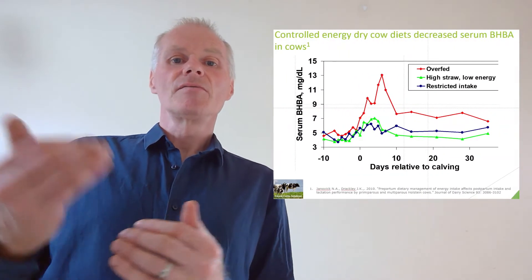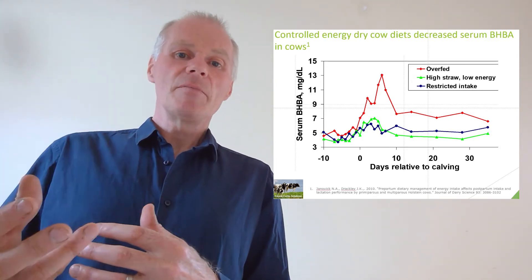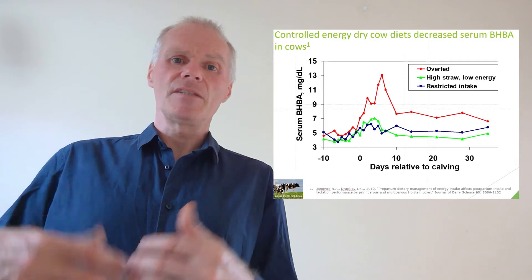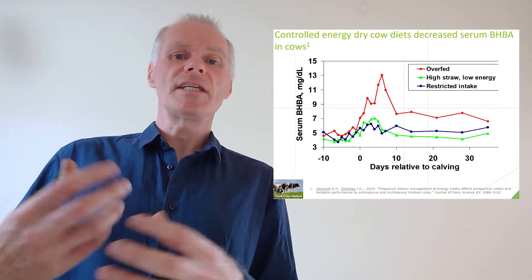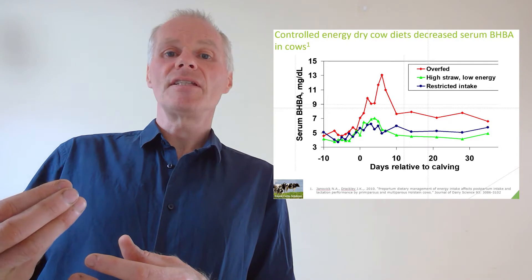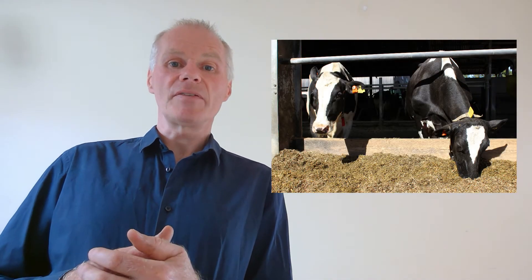Restricted diets also reduce the amount of beta-hydroxybutyrate (BHBA) in the blood after calving. This is a chemical released in the blood when the cow is in an energy deficit — she's using fat off her own back, usually inside her abdomen. That fat goes to the liver and is converted to beta-hydroxybutyric acid (BHBA), which is then utilised as a ketone energy source in the udder for milk production. However, this may increase milk fat but decreases milk yield quite a lot. So we want to restrict BHBA from building up.